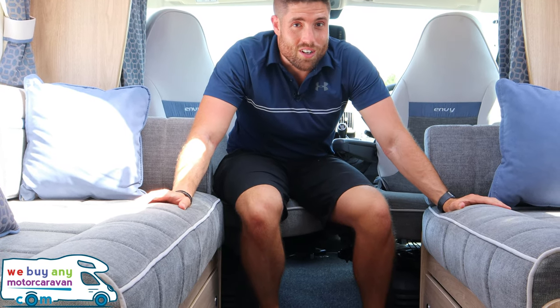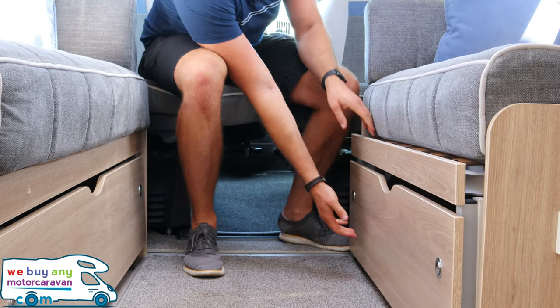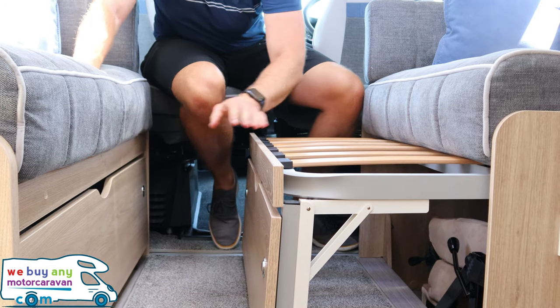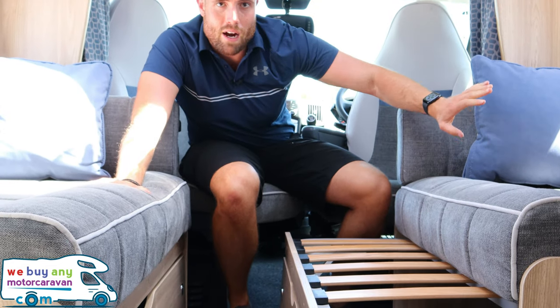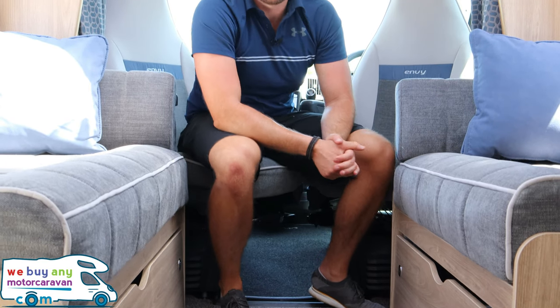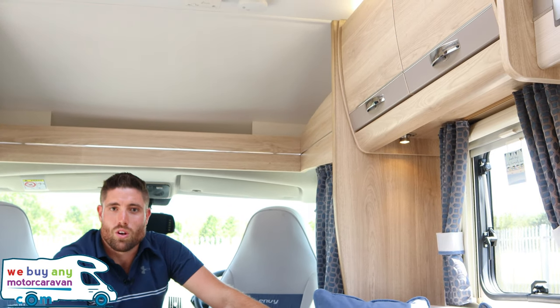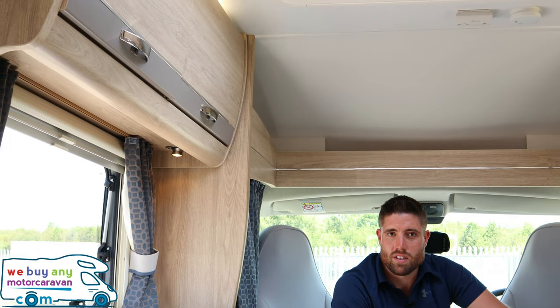In the lounge this motorhome has bench seats, which I prefer to a half-dinette, especially with the seatbelts. You've got more space and with L-shaped seating there's a big corner you can't really use. This converts into a double bed — there are two handles and pull-over sections on each side; the carpet pulls over and meets in the middle. Pull the cushions down and the backrests as well, and that forms a full double bed at the front. Above this area there are storage pockets and two lockers on either side of the lounge.